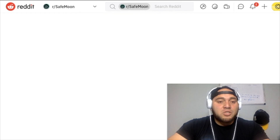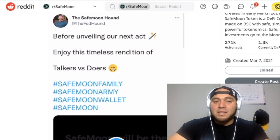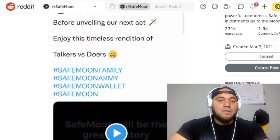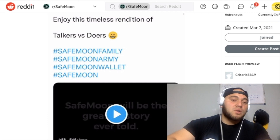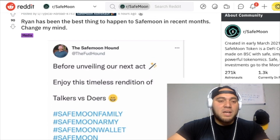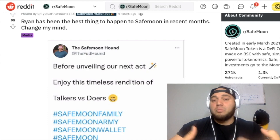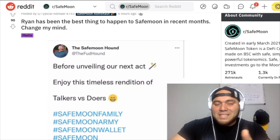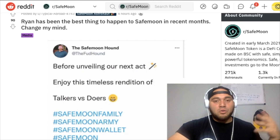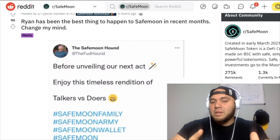Looking at this tweet by the SafeMoon hound, Ryan — before unveiling our next act, enjoy the timeless redemption of talkers and doers. The big point here is 'before unveiling our next act' — what is next after the SafeMoon wallet? Many people have predicted it could be something big related to Gambia, since people have forgotten what's been going on there, and the team has still been working behind the scenes.